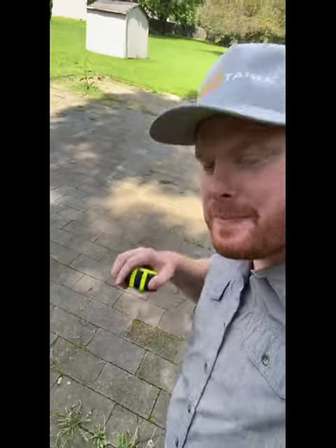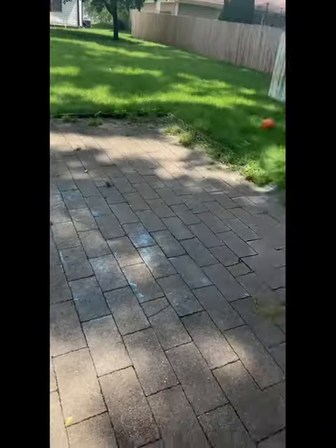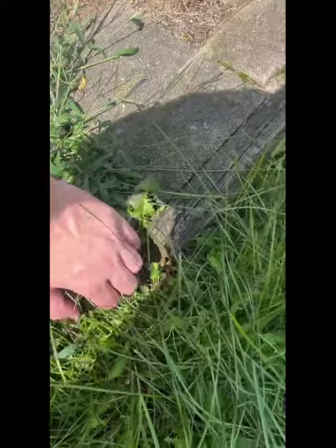Why would there be pavers with concrete underneath? Only two reasons: one, they had concrete first and the concrete looked like shit and they put pavers over top, or two, they're overachievers on their paver work and they put a concrete base, which is much more expensive. I doubt that is ever the option. I would be shocked if there's actually concrete underneath this. Let's take a look and see.